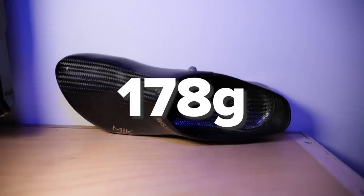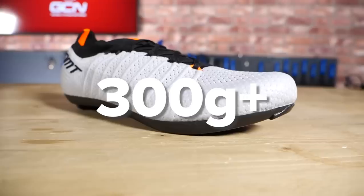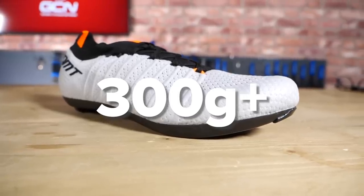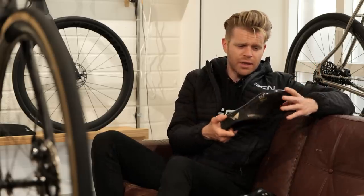First up, they're incredibly light. Cycling is a power-to-weight sport, and one of these shoes weighs 178 grams — really, really light. If you compare that to a good quality road shoe off the shelf, you're looking at more like 300-plus grams once you've got an insole fitted. Although they are very minimalistic, you wouldn't want to walk to the shops in them because there's not really any sole or heel protection on the base of the shoe.